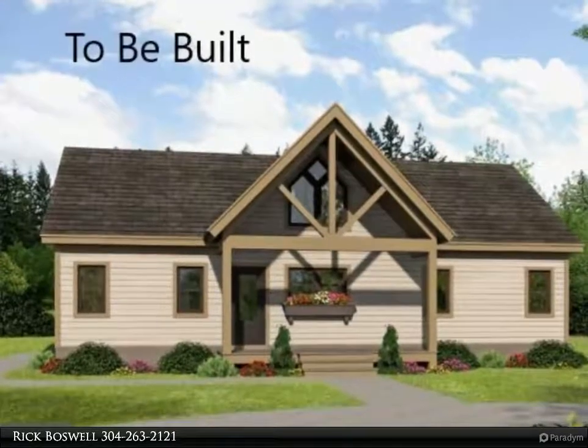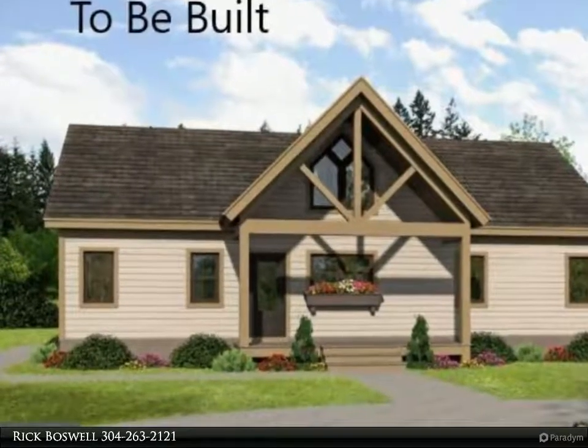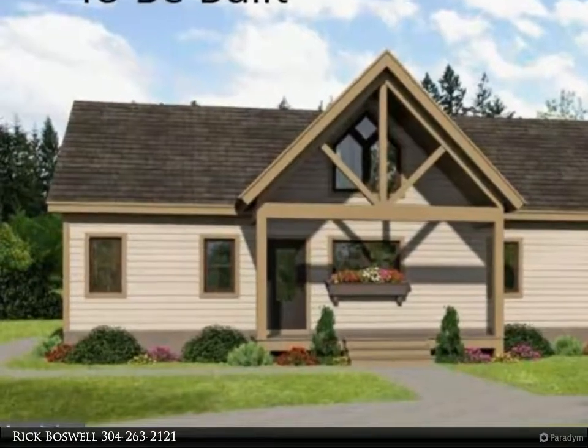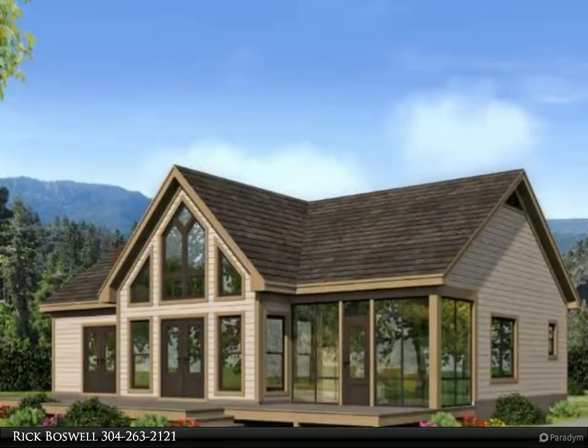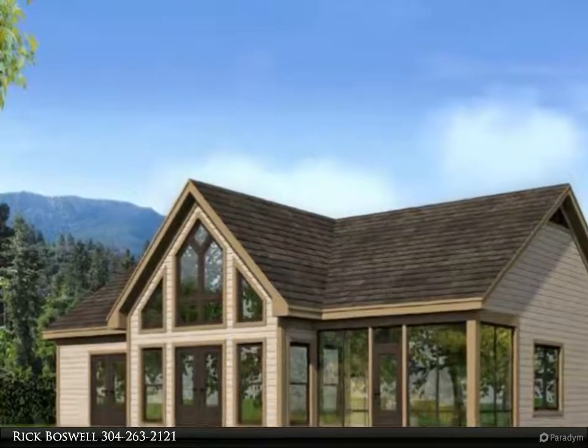This Century 21 Sterling Realty property video is presented by Rick Boswell. Mill creek stocked with trout — great location for the outdoorsman, close to all amenities with a country setting.